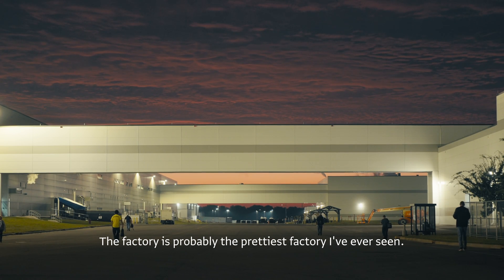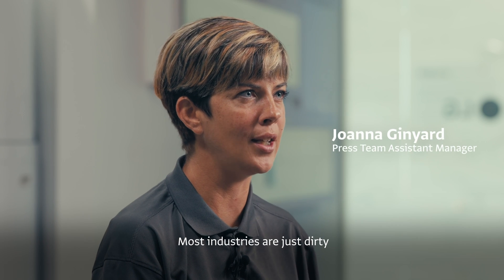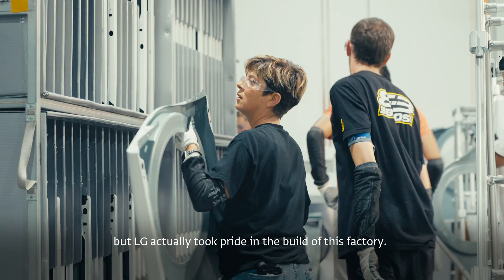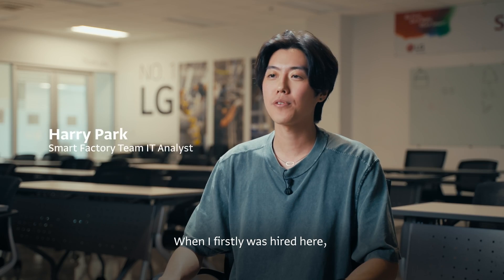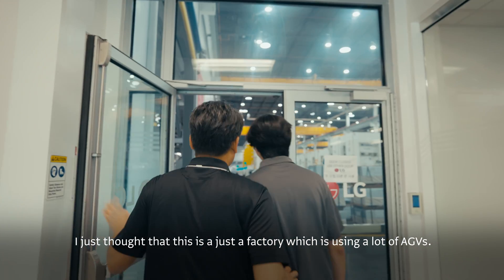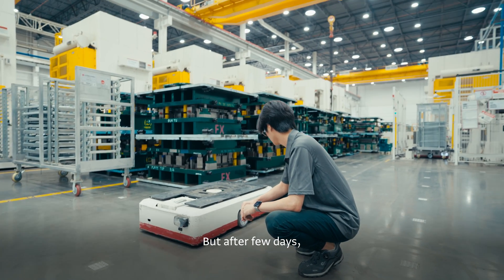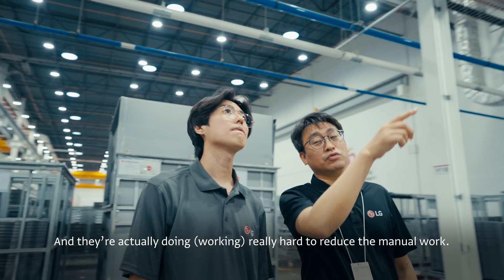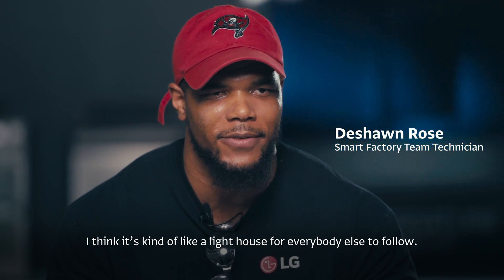The factory is probably the prettiest factory I've ever seen. Most industries are just dirty, but LG actually took pride in the build of this factory. When I first hired in here, I just thought this was a factory using a lot of AGVs, but after a few days I learned there's a lot of technology. They're actually working really hard to reduce manual work. I think it's kind of like a lighthouse for everybody else to follow.